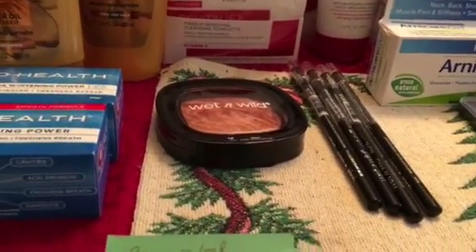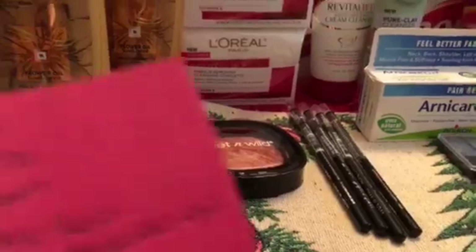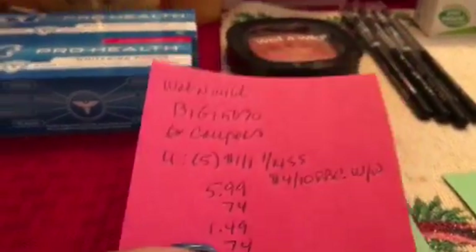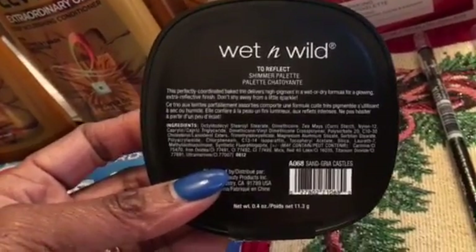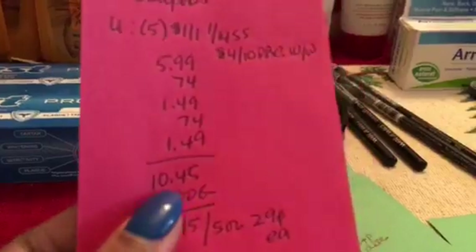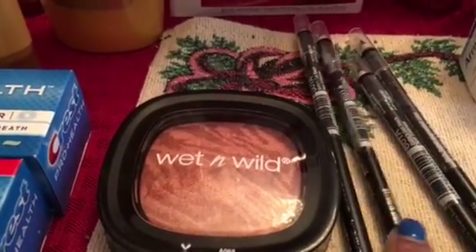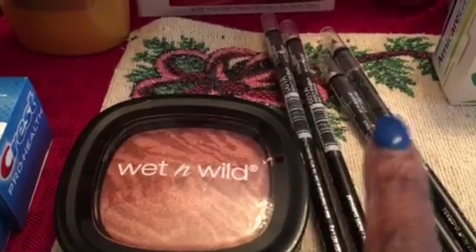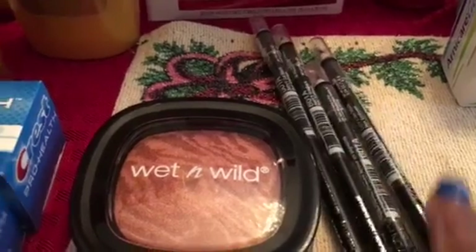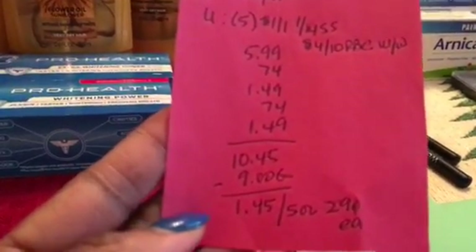Wet and Wild is buy one, get one 50% off — no ECBs back on this one. I used five $1 off one coupons from the January 14th Smart Source and a $4 off $10 red box coupon for Wet and Wild. I got four eyeliners and my daughter picked up a shimmer palette for $5.99; the eyeliners were $1.49 each. They rang up as $5.99, then $0.74, then $1.49, $0.74, and $1.49, totaling $10.45. Minus $9 in coupons, I paid $1.45 — about $0.29 each.